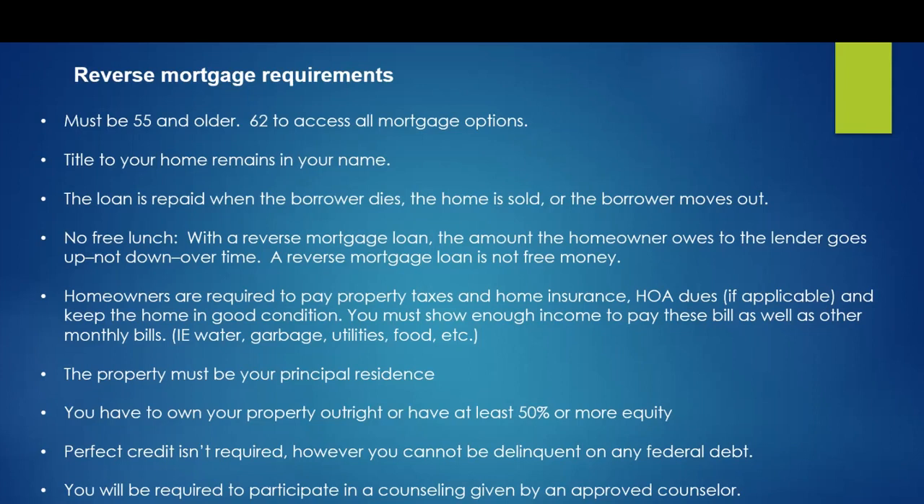So this was fairly short, but that gives you, in a nutshell, the requirements and the idea of what a reverse mortgage is.